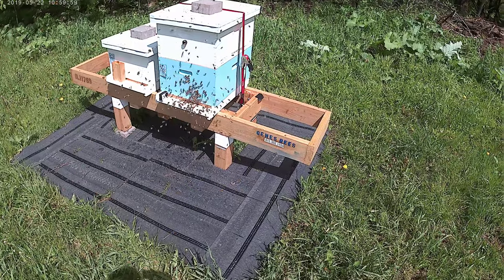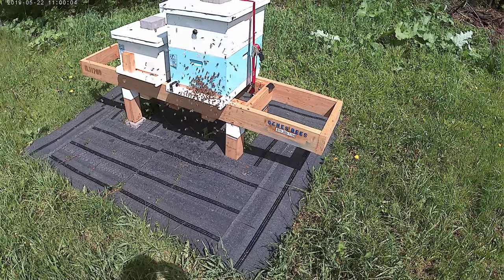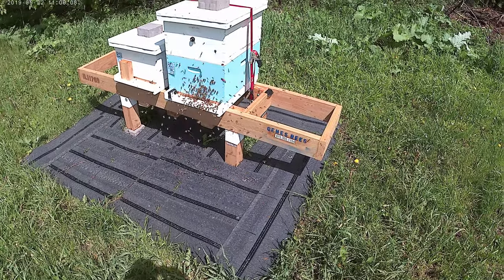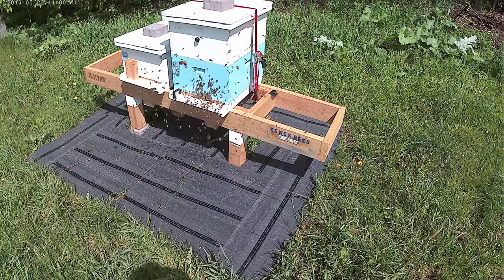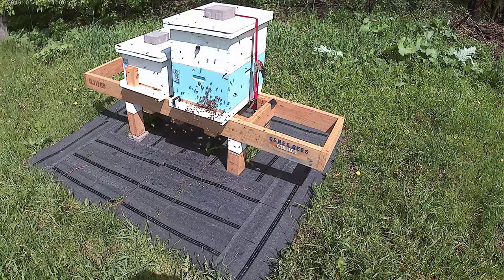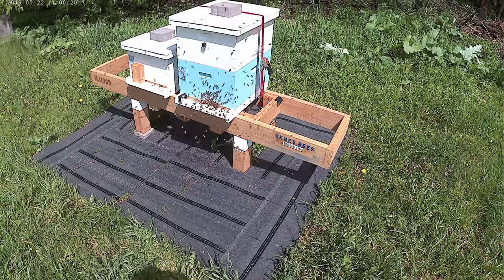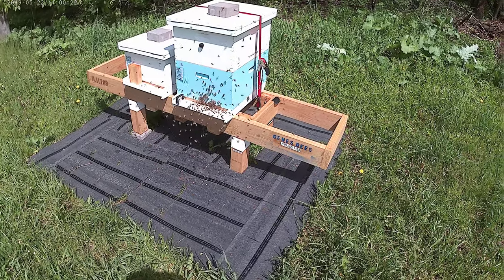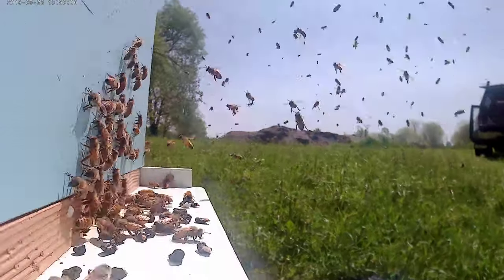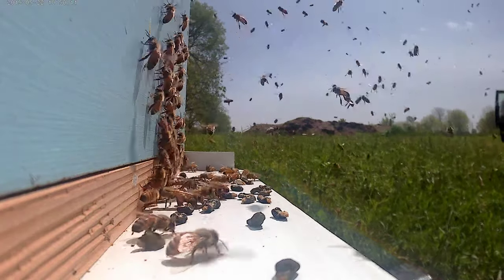I'm seeing a lot of chalkbrood on the porch and in the front yard there. Makes me kind of wonder, are they getting ready to swarm here, or do bees abscond because of chalkbrood? A lot of chalkbrood. I'm not happy with that.